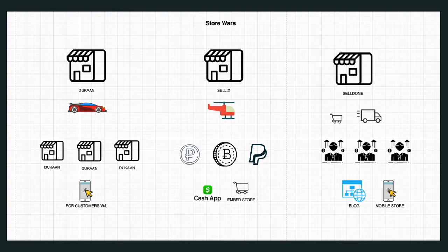All the stores pretty much have the same core functionality. They all allow you to connect to your Stripe pages, they all allow you to have unlimited products and services, including digital products. So all three can handle digital goods.